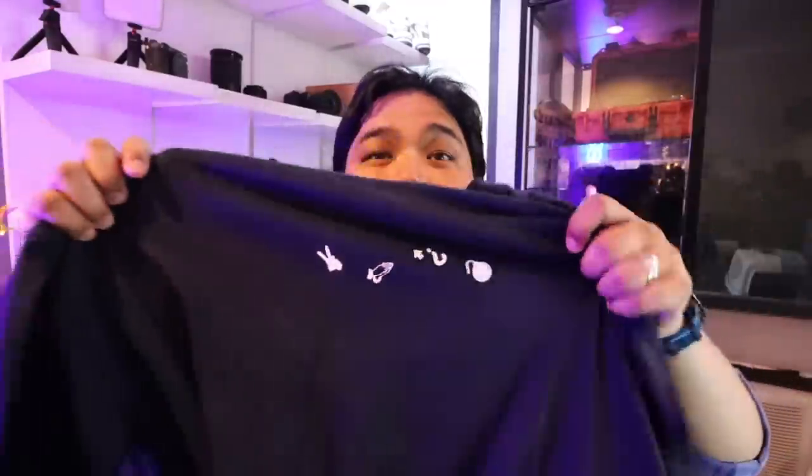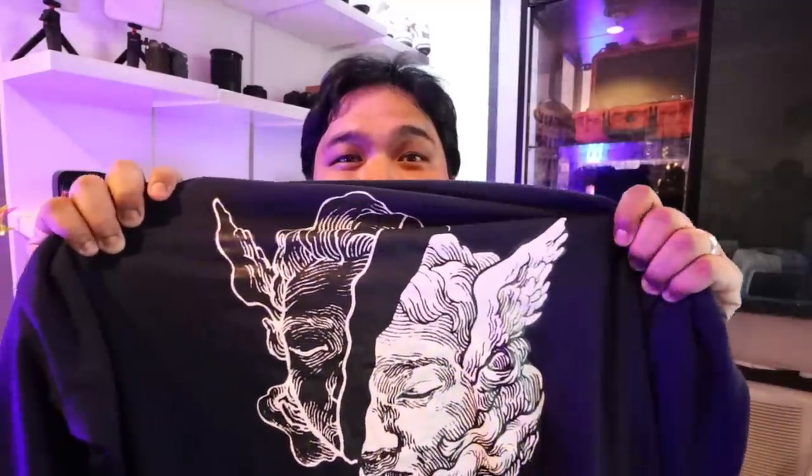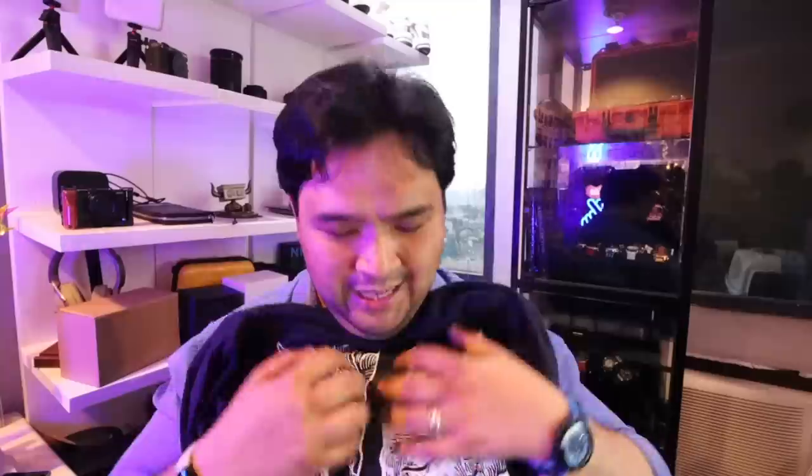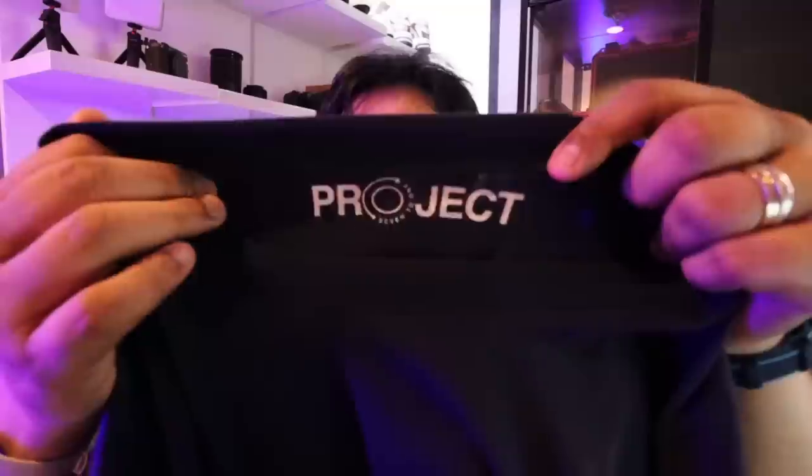This one is our Dreamer Ambition shirt. At the front, you have my ending statement in icon — peace, God bless, what's up, boom — in some sort of midnight blue color. And at the back, you have the illustration by Nico, which represents the Dreamer. Such a nice quality design. So this will actually be my shirt of the day. Project 721, of course. Really nice shirt.